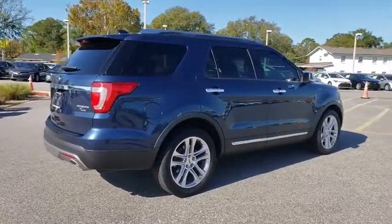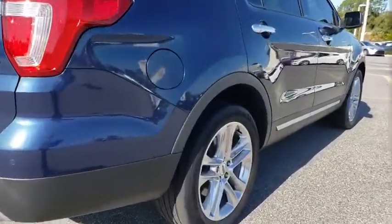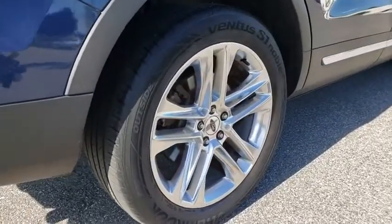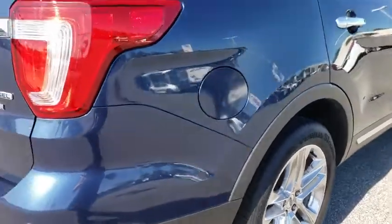Traction control, power liftgate, navigation system, power passenger seat, dual airbags, leather-wrapped steering wheel, alloy wheels, power steering, four-wheel disc brakes, universal garage door opener.